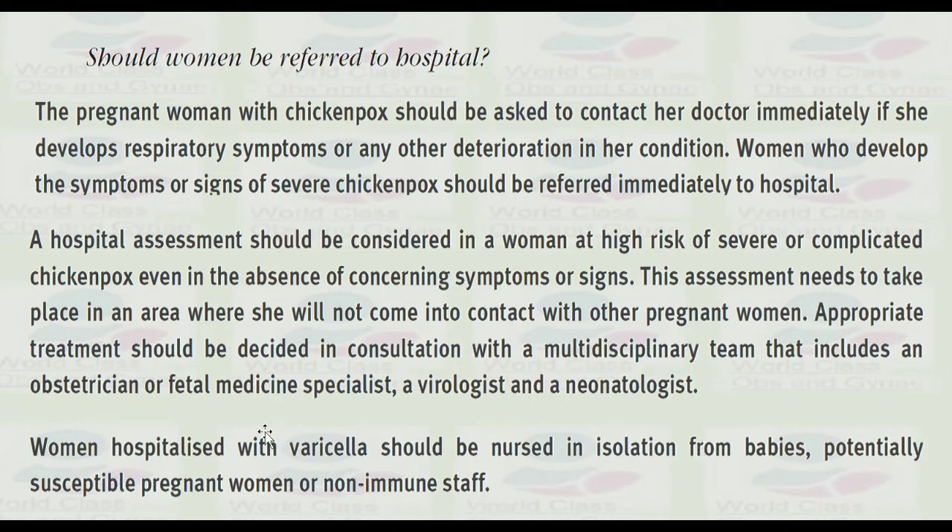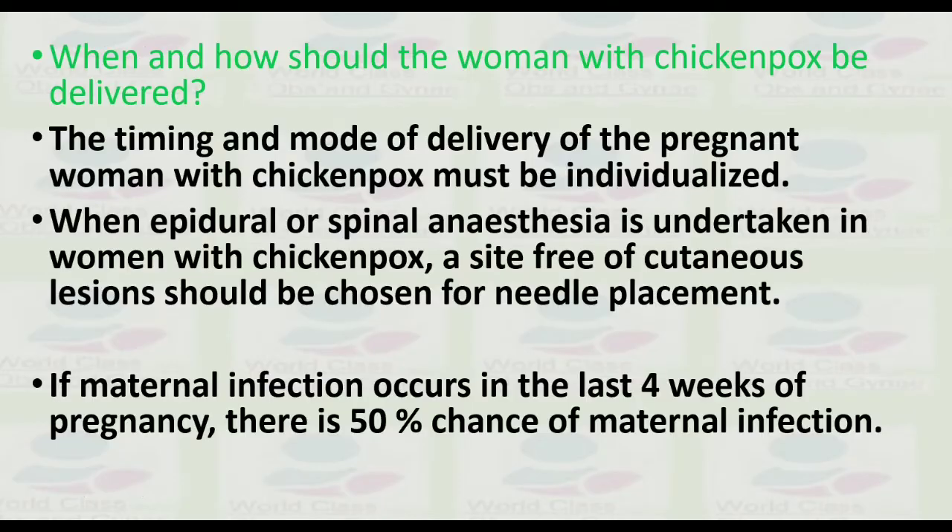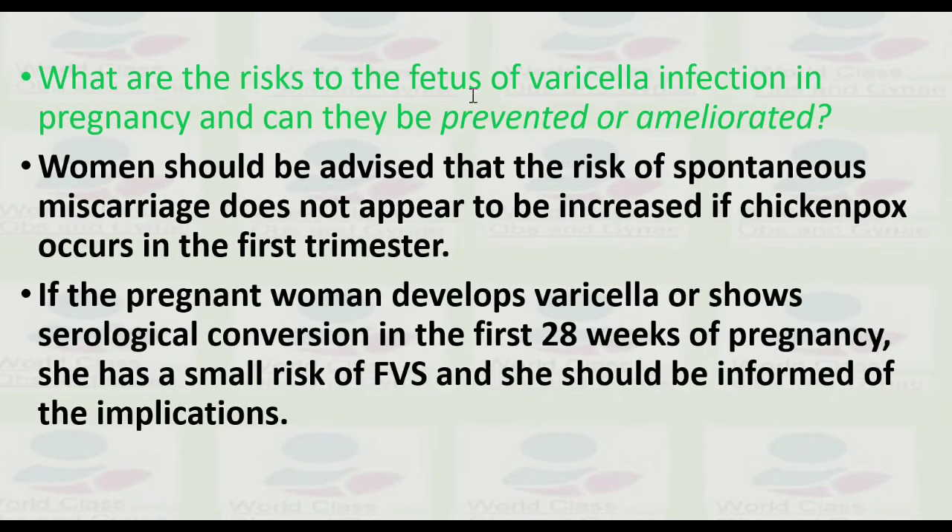When and how should a woman with chickenpox be delivered? The timing and mode of delivery must be individualized. When epidural or spinal anesthesia is undertaken in a woman with chickenpox, avoidance of cutaneous lesions should be noted for the site chosen for needle placement. If maternal infection occurs in the last four weeks of pregnancy, there is a 50% chance of neonatal infection.